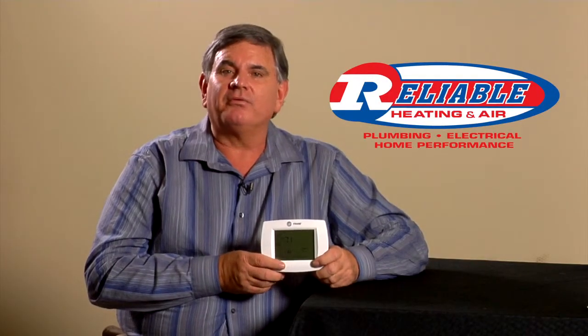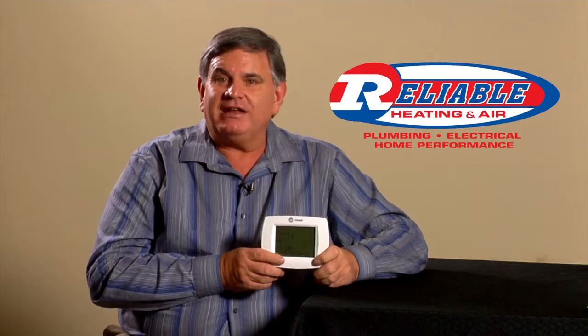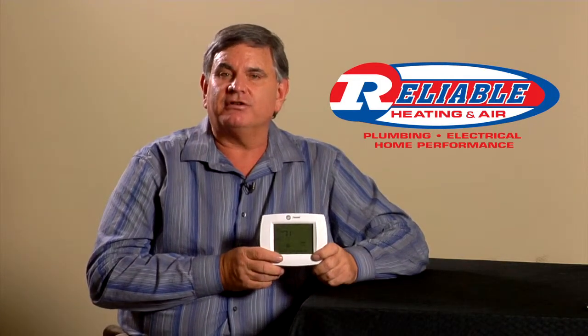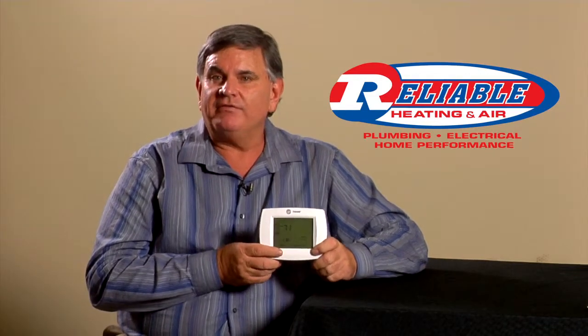So if you're still using the old round type thermostat that you can't even see a temperature on, consider upgrading to the new digital programmable display. You'll love the features and you'll love the benefits.